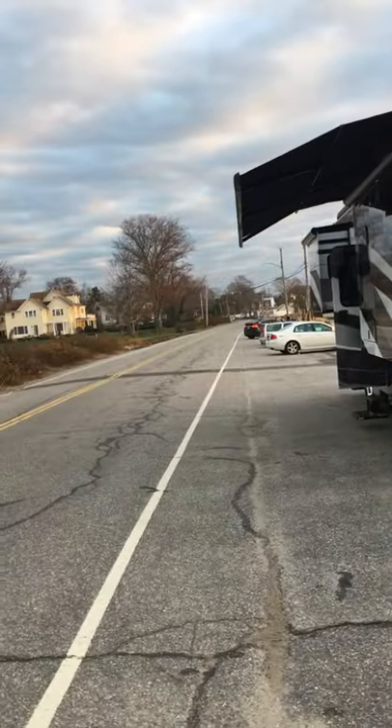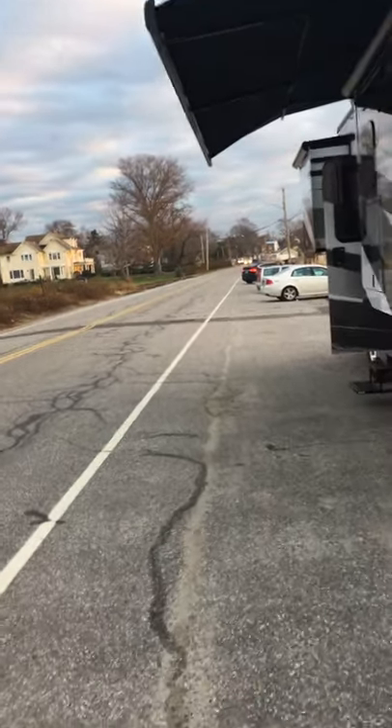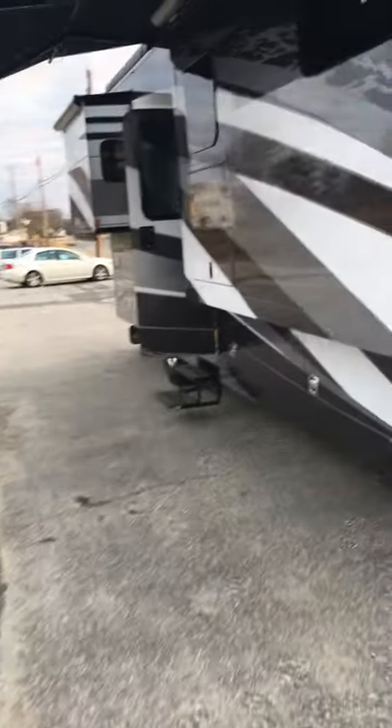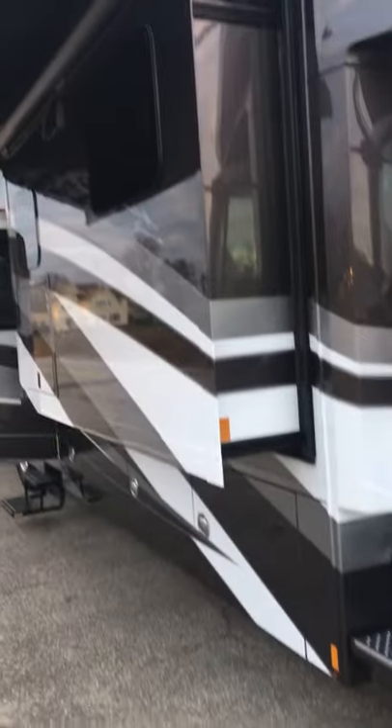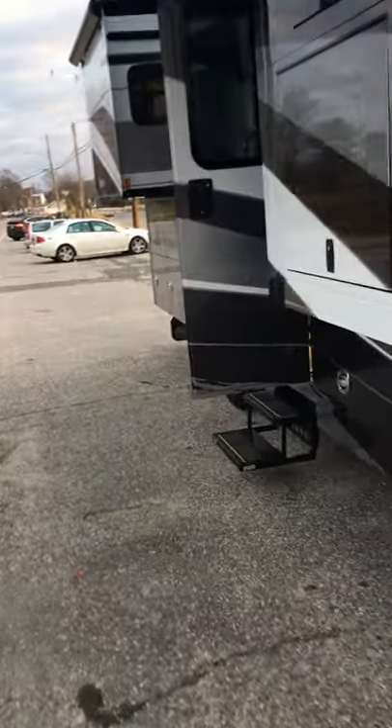You can see the awning that comes up and tilts down — it gives me a little bit of shade on the outside. This is the living room extension. The stabilizer pads are out. This is way cool under my awning here.